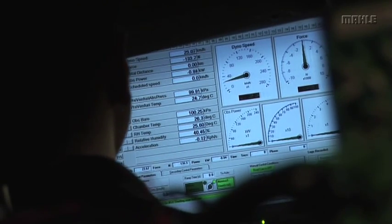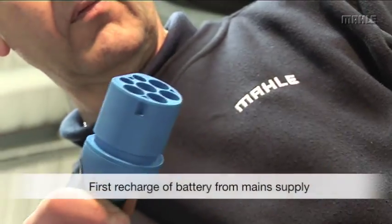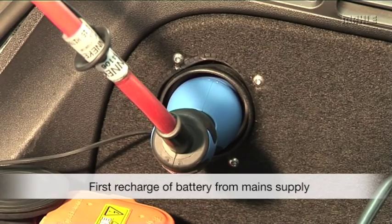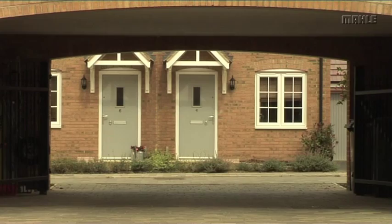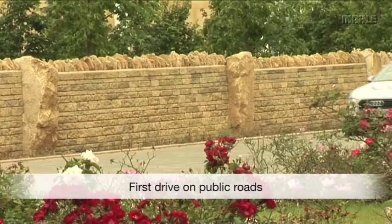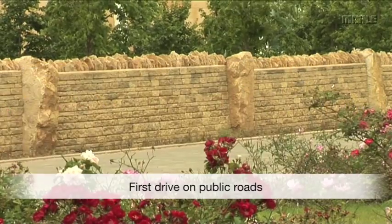Following the shakedown tests, the primary charging cable is connected to the main supply to replenish the battery power to its maximum level. Finally, after all the validation testing is complete and all the safety systems have been checked, it's time for the first test drive of the vehicle on public roads.